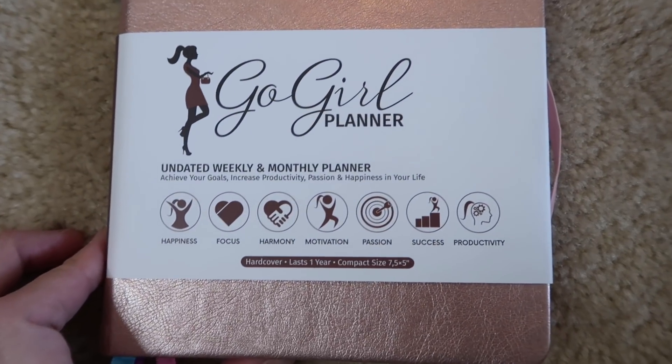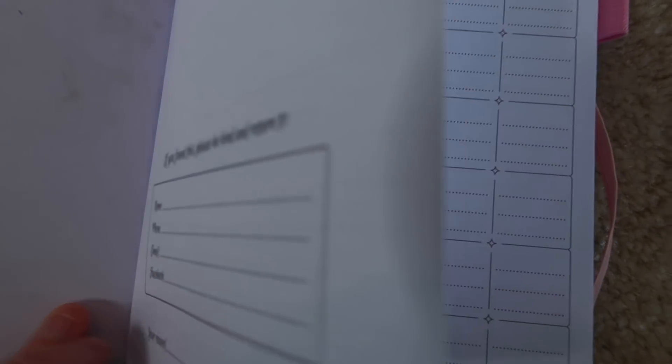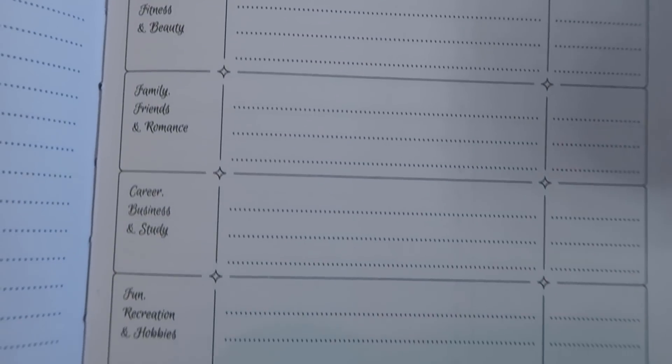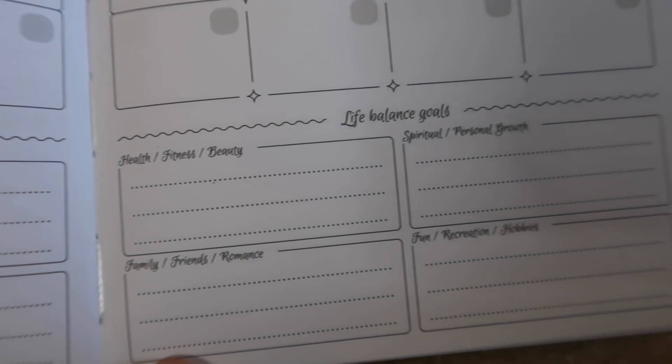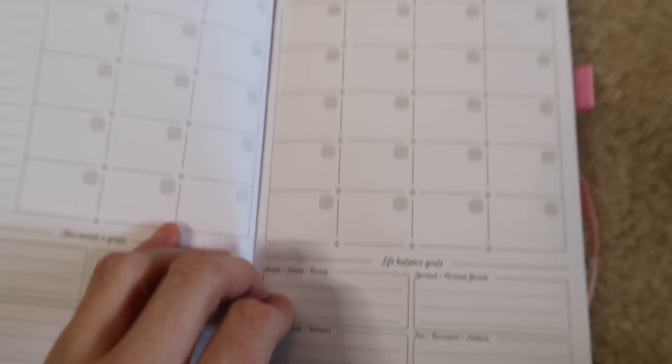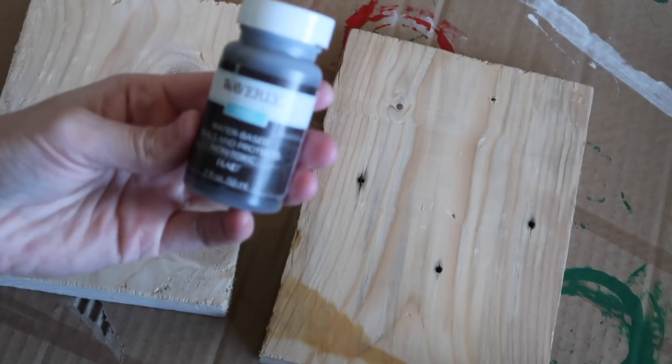There are goal trackers, habit trackers, and all kinds of different things. It's an undated weekly and monthly planner, so you can start it at any time. At the beginning you have your home, phone, and email info, then goal sections covering health, fitness, career, fun, and finances. There are top five goals for the year, your strategy, daily rituals, gratitude prompts, monthly calendars for 12 months, and daily planner pages with cute little ribbon trackers.